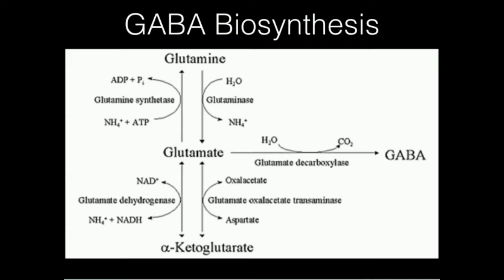Welcome back to Catalyst University. My name is Kevin Tolkoff. In this video we're going to discuss the metabolism of gamma-aminobutyric acid, also referred to as GABA.